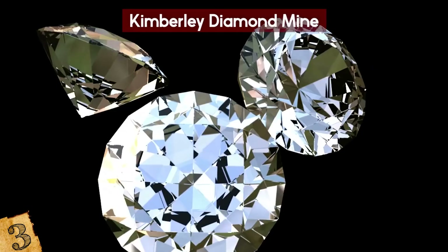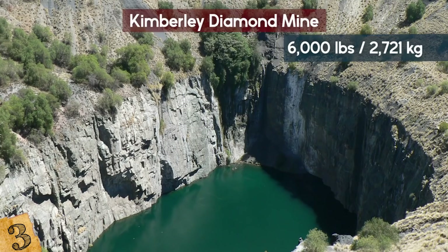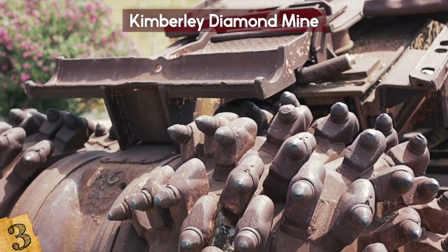Estimates say that over 6,000 pounds of diamonds were excavated from the mine. The mine is now a popular tourist destination where you can visit the town and see how the workers and the De Beers family lived, as well as see the machinery and hollowed-out Bibles miners used to smuggle out diamonds.